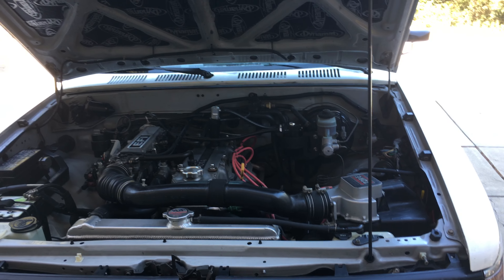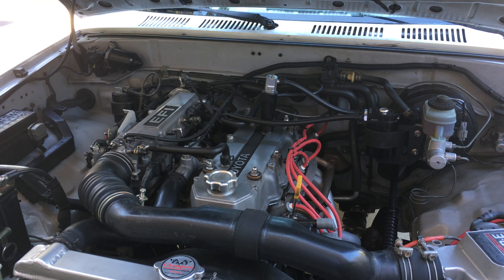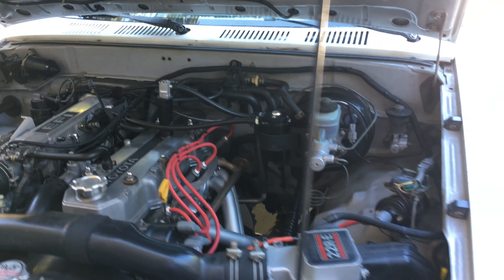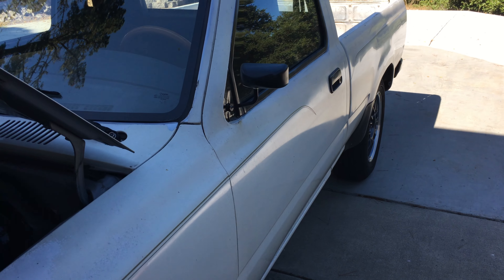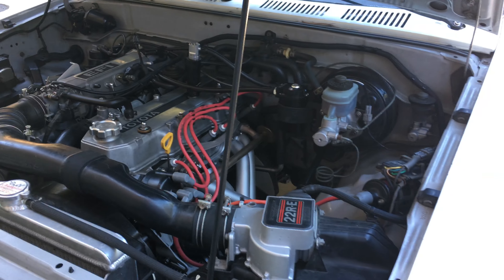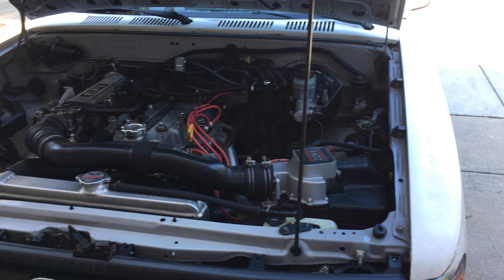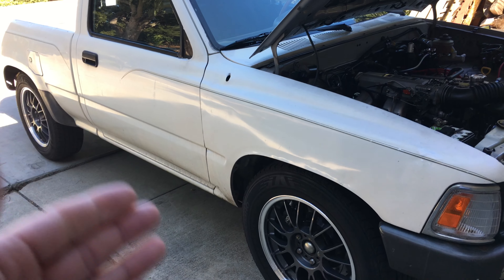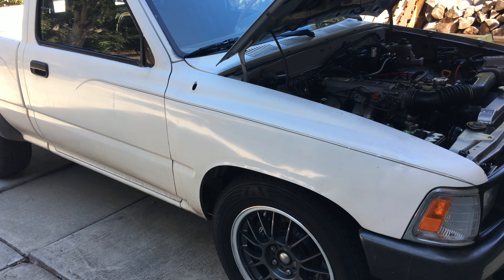When I was thinking about which year I wanted, I focused in on the 22RE, which led me to the 1989 to 1994 range. I knew I didn't care about four-wheel drive — I'm not going to go off-roading, and I could always put a locker in the back if I really needed to. I didn't want the weight and complexity of a four-wheel drive vehicle, since this is going to be mostly for cruising on the highway and going to Home Depot. That narrowed the search down to: Toyota four-cylinder 22RE, two-wheel drive, manual gearbox.